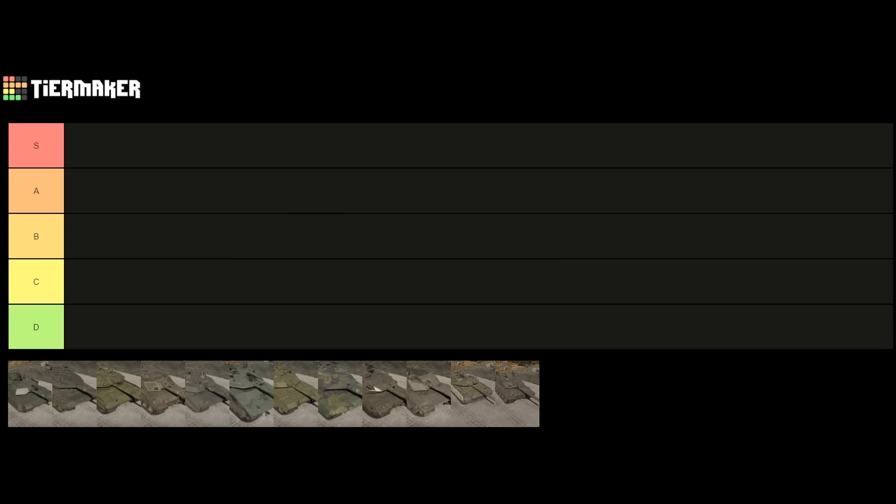I was responding to a comment — somebody asked my opinion on the Abrams. I gave them a long response and then thought about where I'd place it among other main battle tanks, and I kind of gave a weird little tier list. So I figured I might as well make an official video doing it, because I can get my thoughts out better this way.